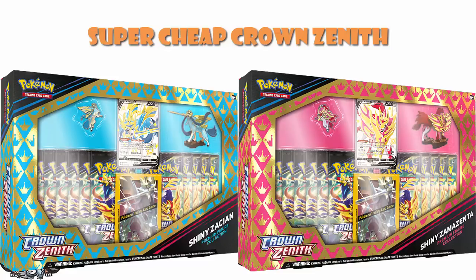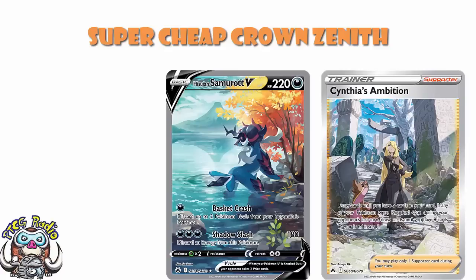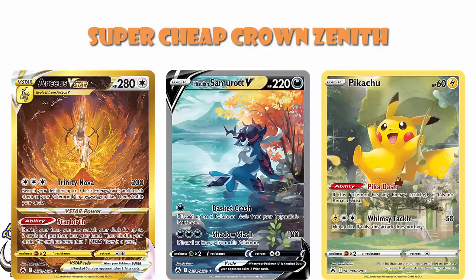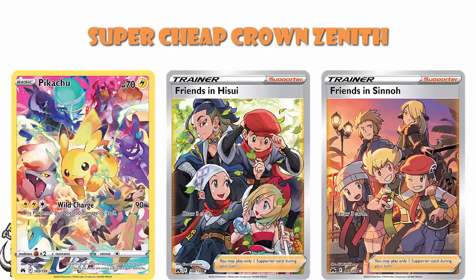Remember, Crown Zenith is the set that has better pull rates than your average set. You've got that big gallery of awesome cards — stuff like the Sinphia, the Hisui and Samurai, gold cards like Arceus, that Pikachu, and in the main set, the Friends in Hisui and Friends in Sinnoh. It's a very, very cool set — and that Pikachu which is really expensive in Japan but not so much over here.